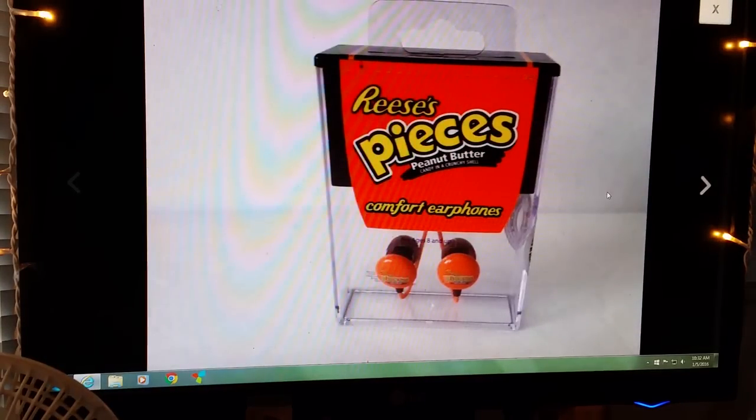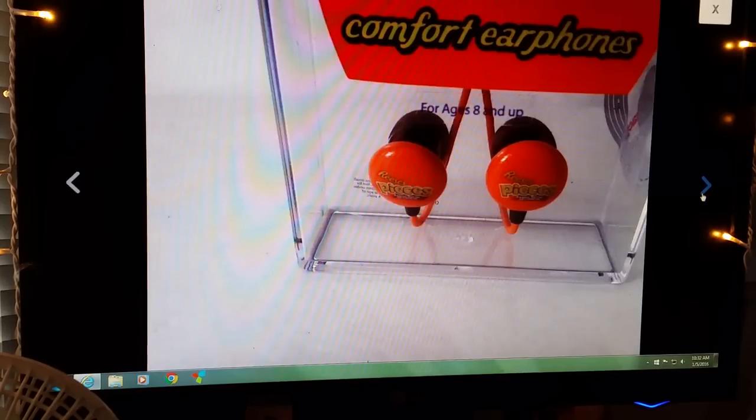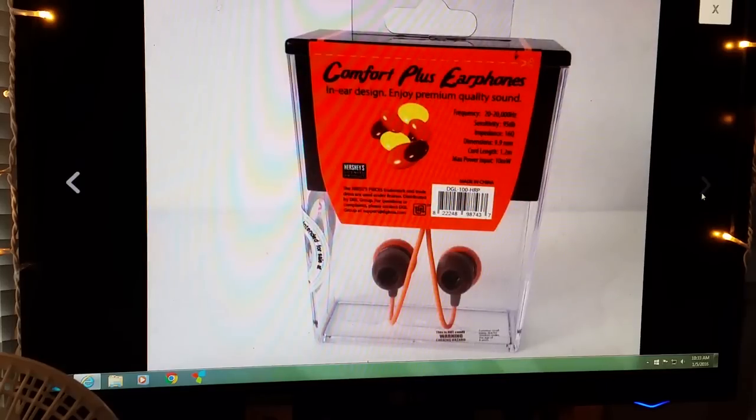I picked up a handful of these dirt cheap a long time ago and I'm just trying to get rid of them — I may end up just donating them because I'm tired of looking at them. They are new in package Reese's ear buds that look like little Reese's Pieces. Sold these for $3.99, buyer paid shipping.